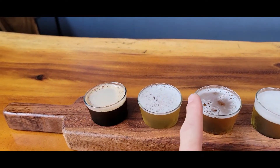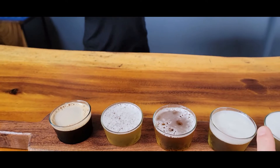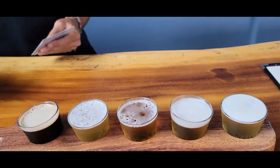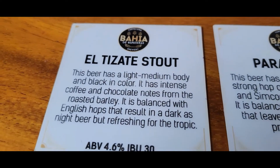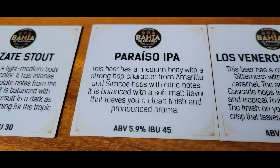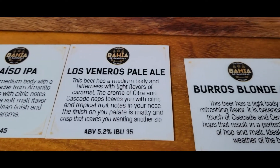It looks like they've got the stout, the IPA, the pale ale, the blonde ale, and the golden ale on tap. Alright, perfect — very nice. Thank you so much for organizing this. Cheers!